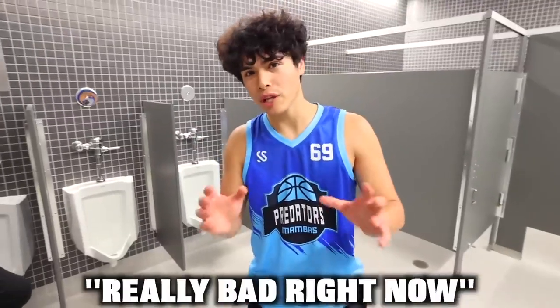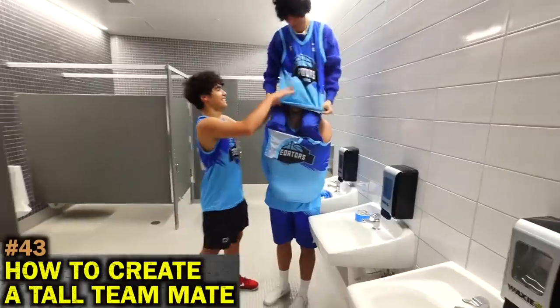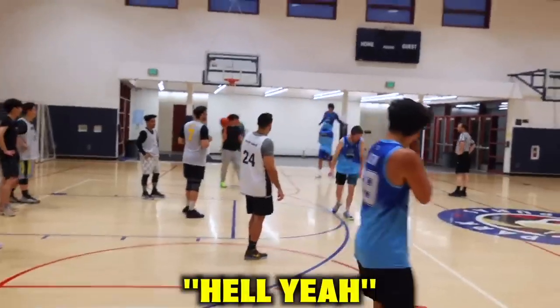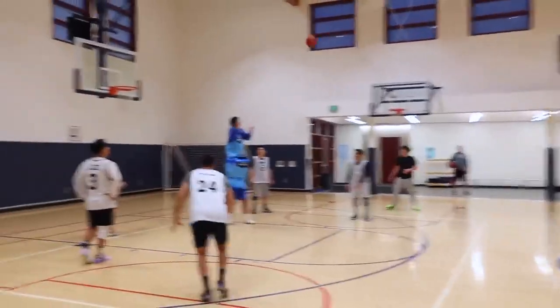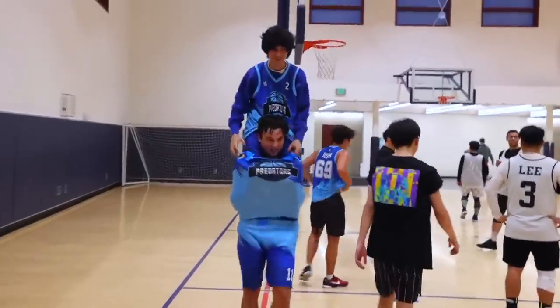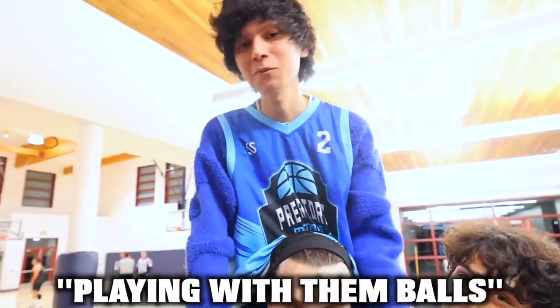We're losing our basketball game really bad because the other team is really tall. We're going to show you guys how to create your own really tall seven-foot teammate. I guess I wasn't good enough playing with them balls.